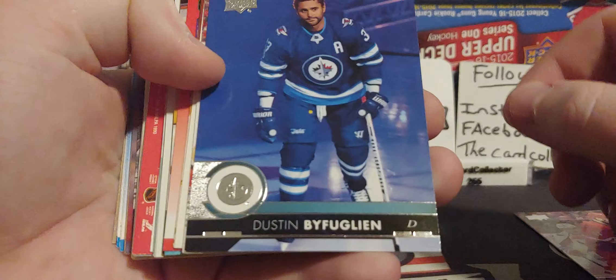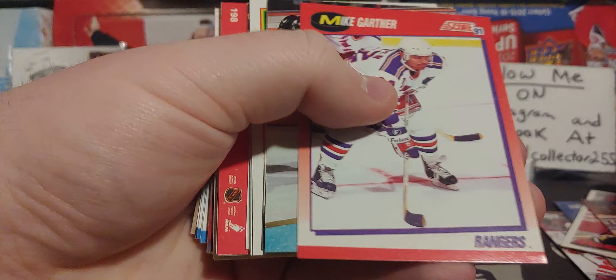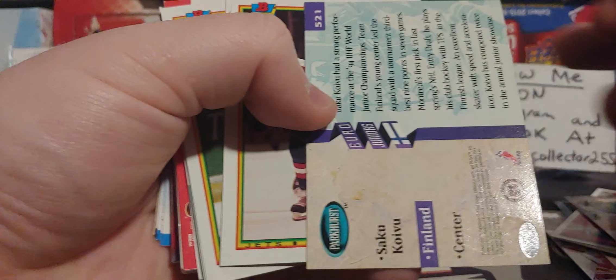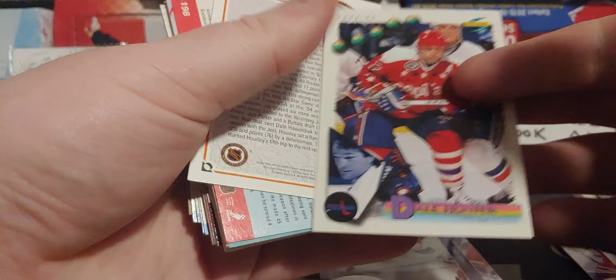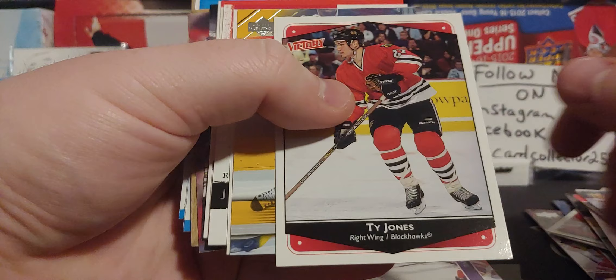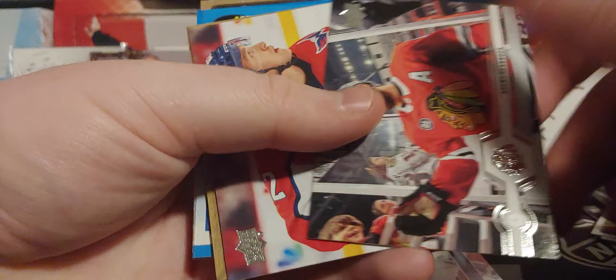I've never opened this before. So first we've got a Jordan Stahl. There's Kelly Kisio — he's now coaching in the WHL. You can see there's a mixture. There's a Finland card, we'll toss that to the side. 30 cards. Do you enjoy dollar store packs? It looks like just a lot of random stuff. Darren Pupa, Ty Jones, Valerie Burry, Aginila, Kerr. So a lot of great Hall of Famers.